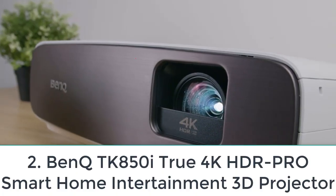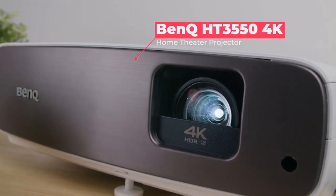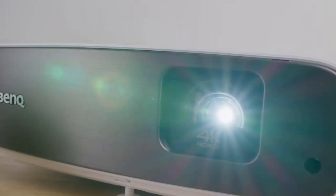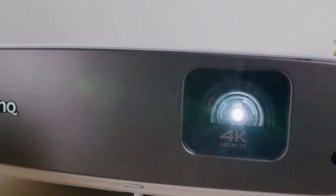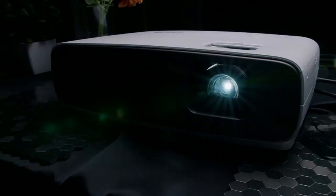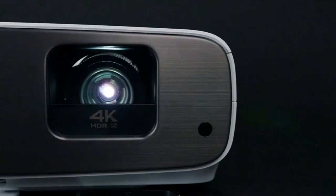Number two: BenQ TK850 True 4K HDR Pro Smart Home Entertainment 3D Projector. With the most extensive entertainment library from BenQ, you can enjoy watching TV shows, movies, sports, or even live TV. Its easy-to-use interface gives access to Google Play for whole-family fun, supporting 5,000+ latest Android apps.